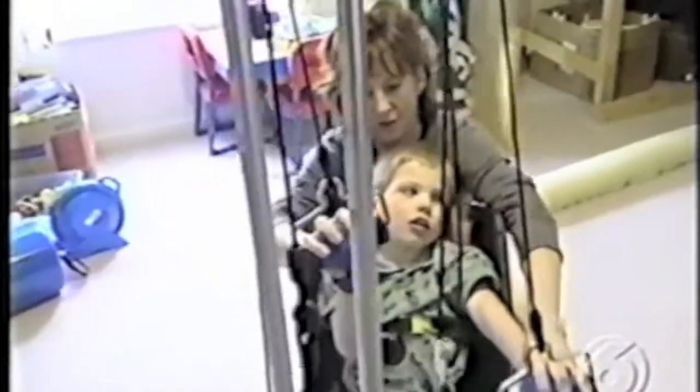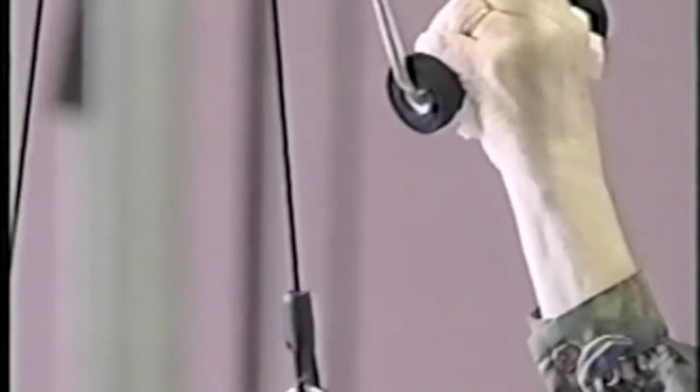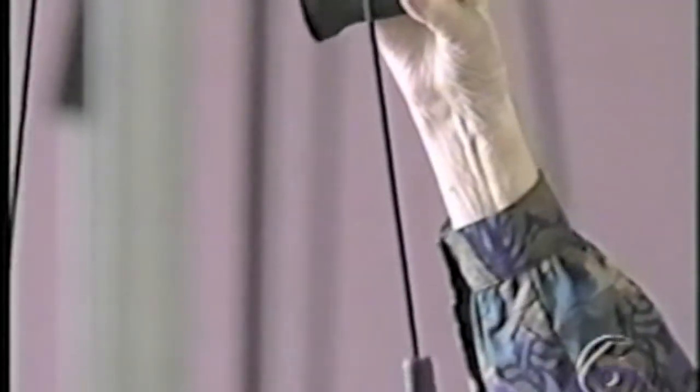It's called a quadricizer, invented by Larry Bohannon, a former graphic artist with the Oak Ridge National Lab. It's a motorized machine designed to improve circulation and muscle tone by moving the patient's limbs without putting stress on the joints.